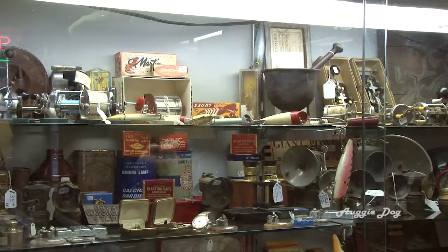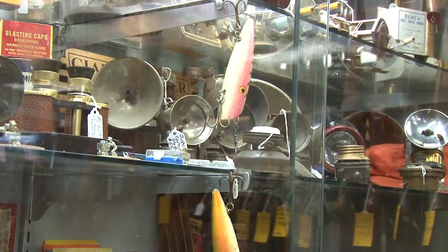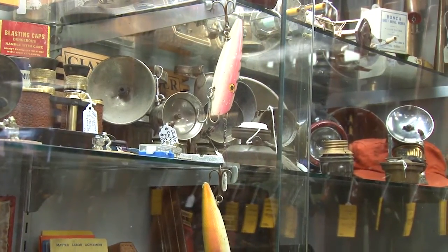You can also find many vintage items that reflect Wallace's and the Silver Valley's historic mining past.